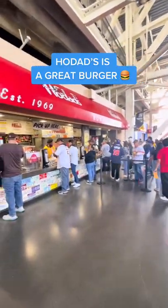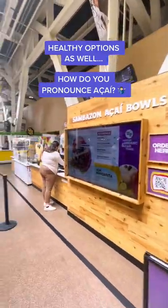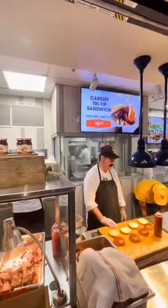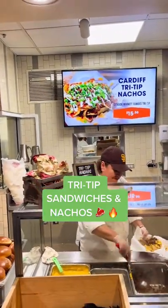Podad's is a classic San Diego burger — they have healthy options as well. But the number one recommended spot was Seaside Market, which has tri-tip sandwiches and nachos.